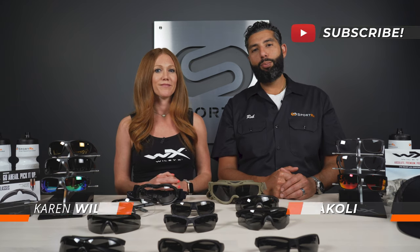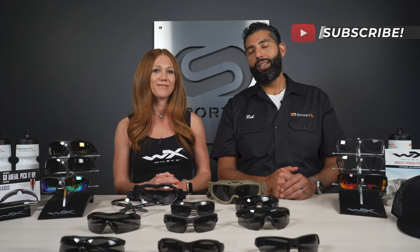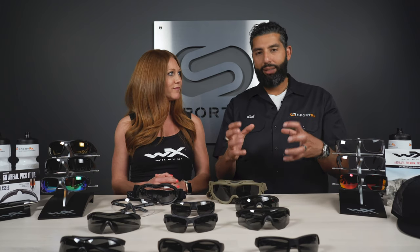Please make sure you subscribe to the SportRx channel for even more content on safety glasses. So Karen, ballistic glasses, safety glasses, tactical glasses, ANSI glasses — there's some confusion out there and I think people want to know what the difference is.